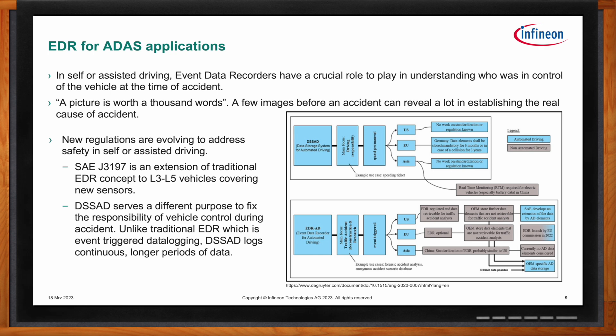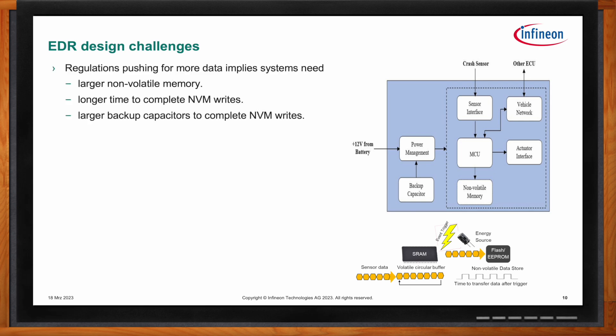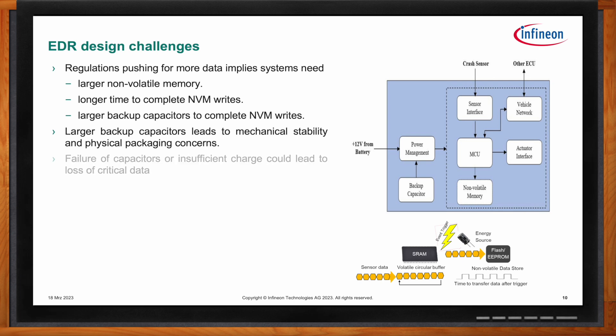DSSAD is one proposal to fix the responsibility of vehicle control during an accident. EDR design is challenging because it is used in extreme conditions like an accident. Traditionally, EDR designs have used SRAM as a front-end buffer to collect data and transfer it to non-volatile memory during an accident — mainly because of the limitations of non-volatile technologies at that time. As regulations push for more data, the system needs larger SRAMs, larger non-volatile memory, and longer write times, which means larger backup capacitors. Large backup capacitors pose various problems like mechanical stability and larger package size. And the longer the write time, the greater the risk of losing data in transition from SRAM to non-volatile memory.